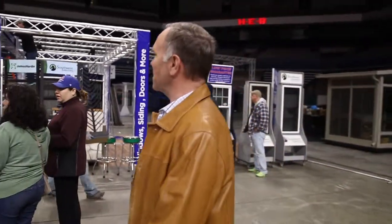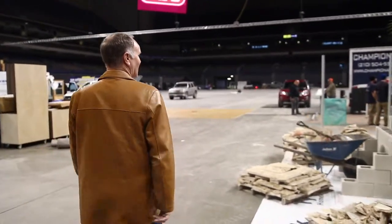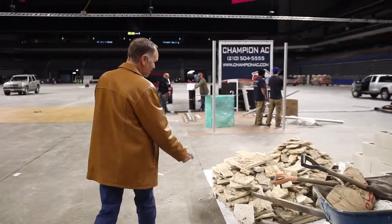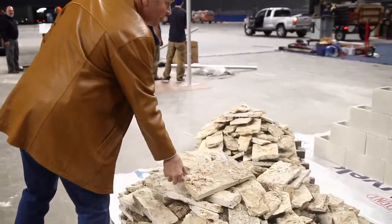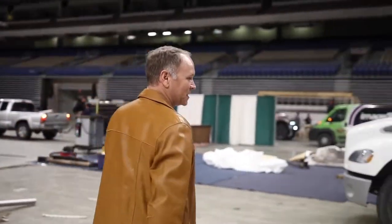Let's go see what's over here — Champion AC, and obviously a landscaper right here, or somebody building a really neat structure. This is going to be interesting to see. A lot of beautiful stone. It's a big old palm tree in the beginning — I bet it's going to be beautiful if it has water.